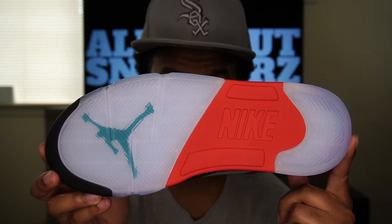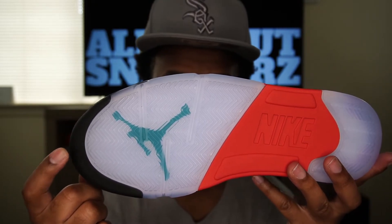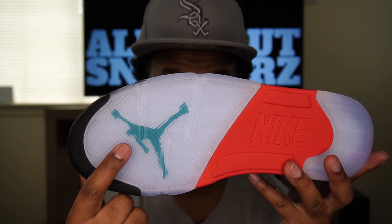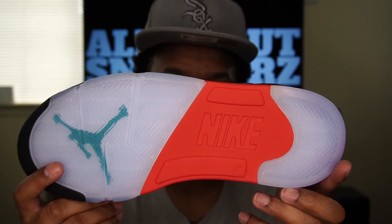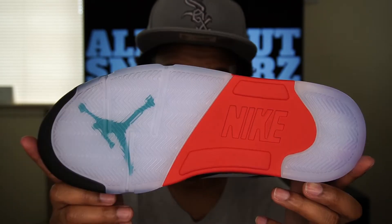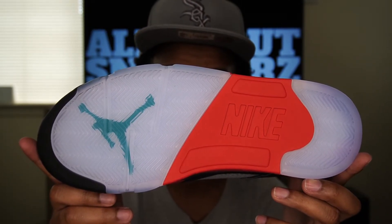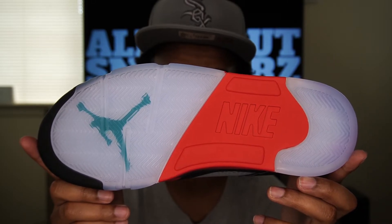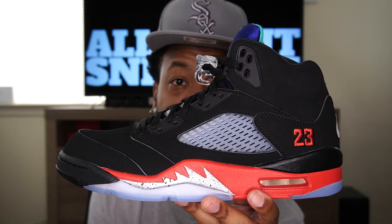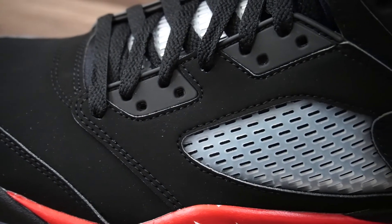We do have a cardboard shoe tree inside. Moving on to the outsole, we have that translucent clear icy bottom on the forefront and the heel of the shoe, with a black hit on the forefront. Underneath that icy bottom we have an emerald green Jumpman that comes from the Air Jordan 5 Grape, and right in the center we have that red hit with the Nike branding, which comes from the Fire Red 5. I really like that emerald green Jumpman — that's what really sets it off, along with the red in the middle and the overall icy bottom.